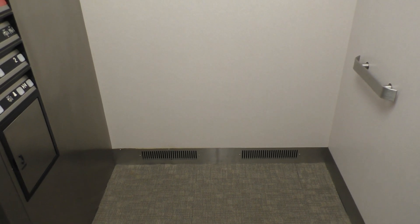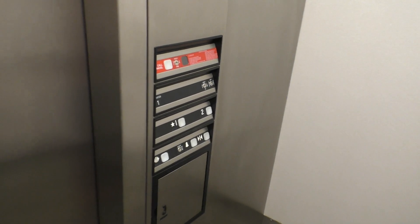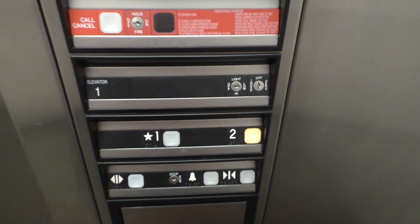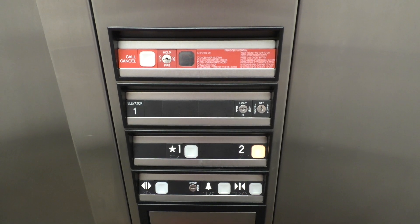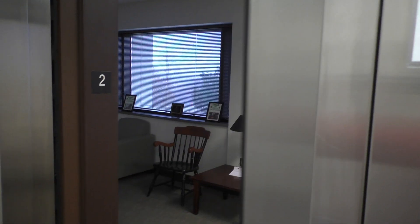This was probably installed in the early 2000s at some point. In just a minute, we'll take one more ride up to two. That startup's rough. Here's your fixtures, your Indiana State plate and no smoking plate. There are two again.